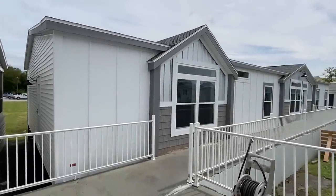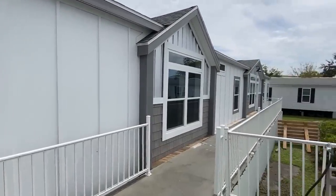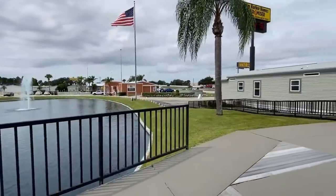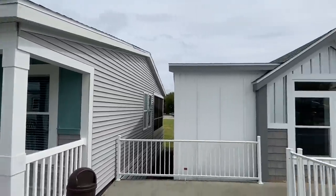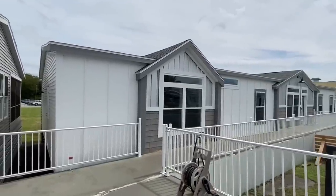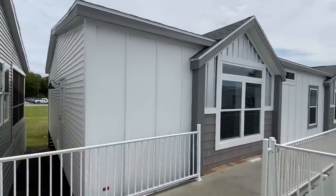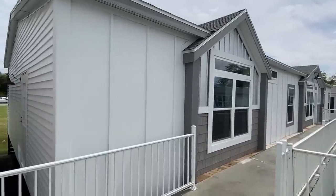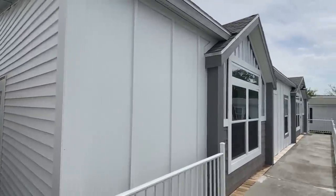All right everyone, so this is probably like the fifth tour of the day that I've done here. I'm at Palm Harbor Homes in Plant City, Florida. I've been here and grateful they've been able to let me come shoot all types of homes here that they have set up really, really nice. I've been saving this one because I think y'all are just completely blown away when we go inside. Let's shoot this exterior and then we'll head on in.